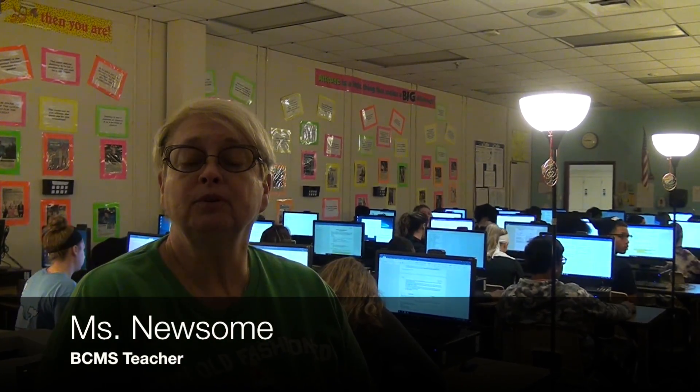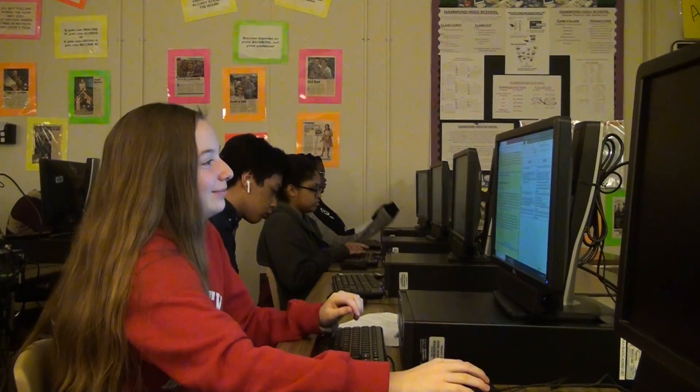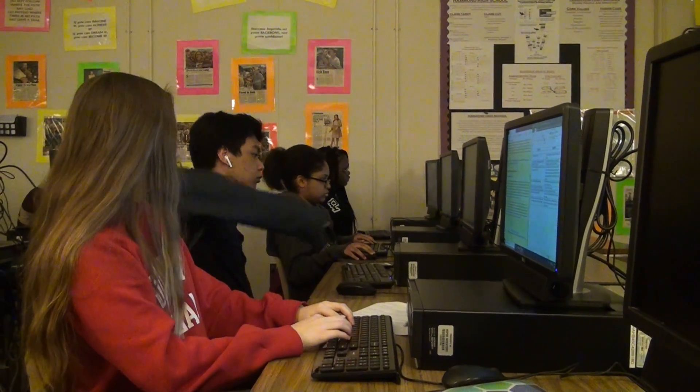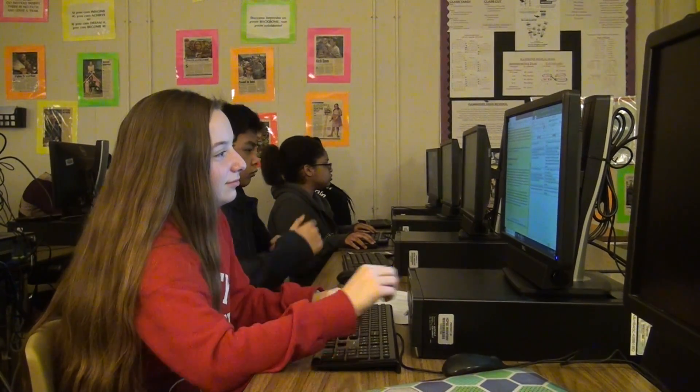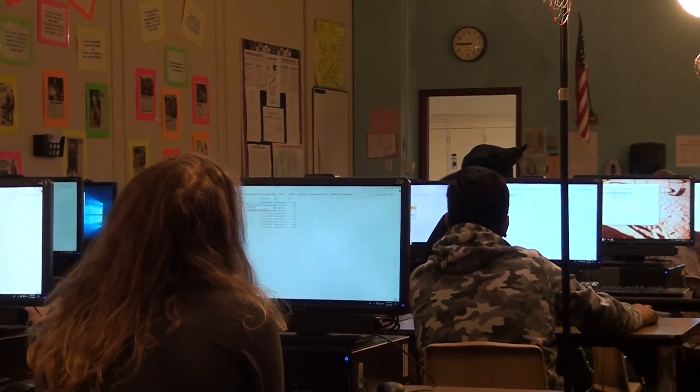Hi, I'm Mrs. Newsome and I teach Exploring Computer Science. Today the kids are working on an internet tutorial package where they're learning about the history of the internet and how to use web pages. Right now they are learning how to work with an HTML page and move through different links that connect one page to another. When you take this class, learning to work with HTML code is one of the things you'll be doing.